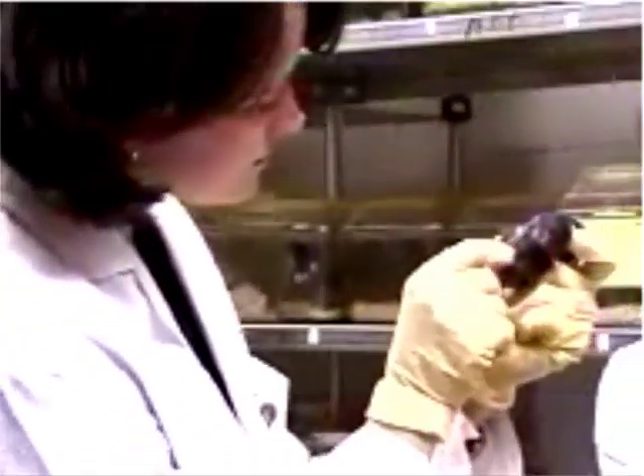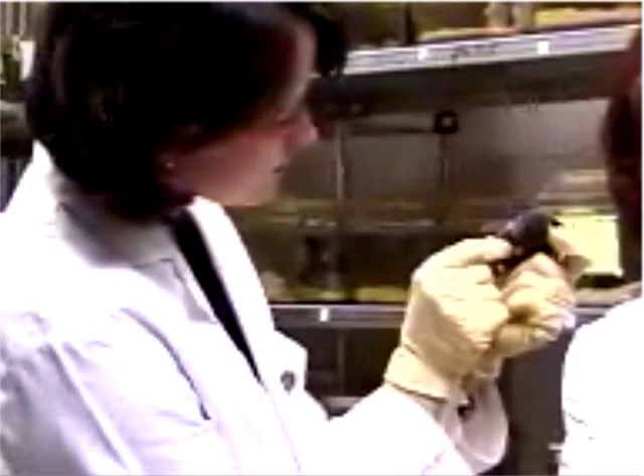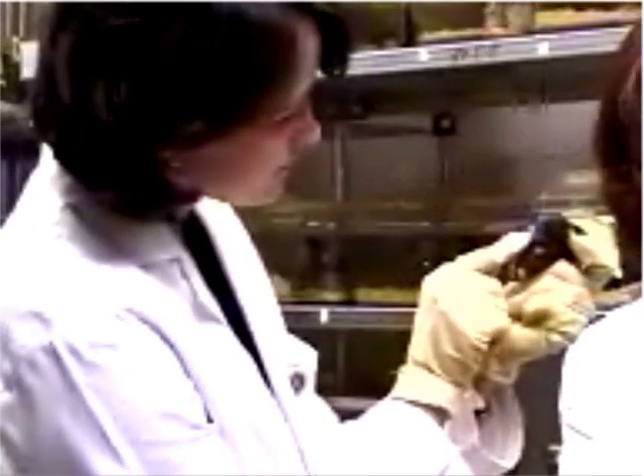The discovery doesn't mean any changes right away in human treatments, but researchers hope the cancer-resistant mice will teach us how our own immune systems can be mobilized against disease. I'm Bess Greenbaum.